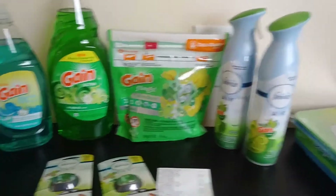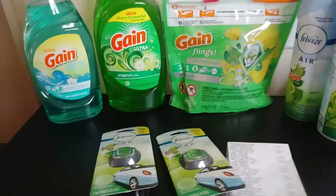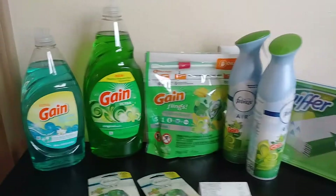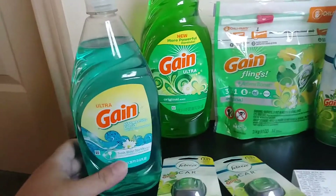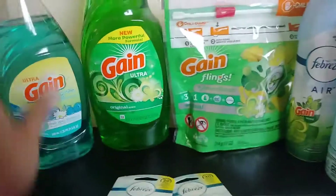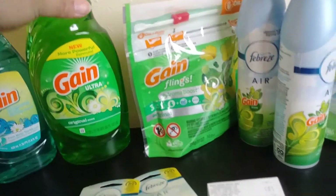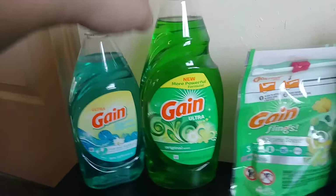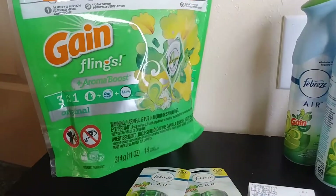Hey everyone, I just wanted to show you really quickly the Gain deal I've been doing today. It's a really low out-of-pocket for all of this, so let's get into it. The first thing is I got one of the smaller Gain — not really small, but the 21 ounce. And then I got a 38 ounce Gain. So I got a $3 one and a $2 one. Then I got one of the Gain Flings, the 14 count in original scent.